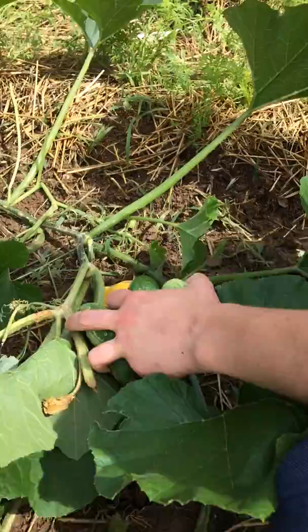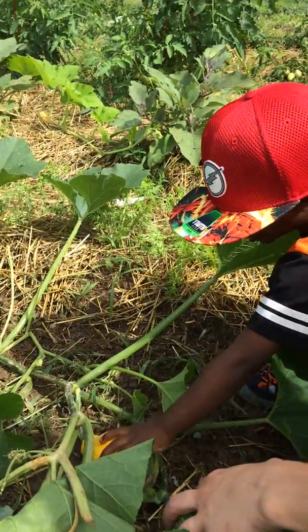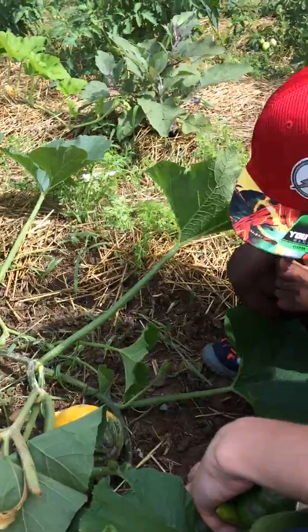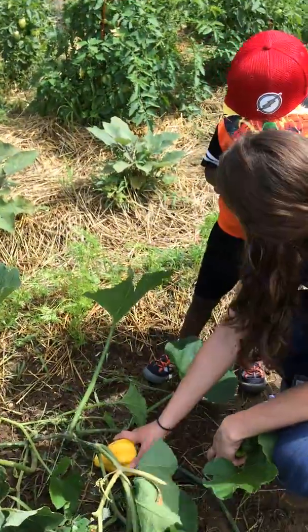That tomato — what color is that tomato? Green. These are romas. And this one right here — it's called a yellow squash — is ready to be picked. You can tear it right off there and have it.